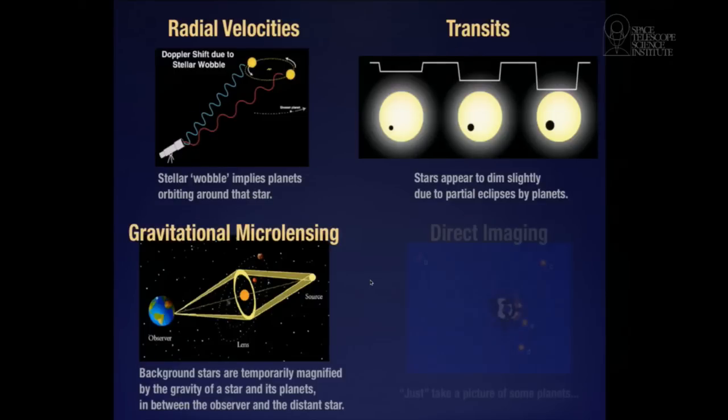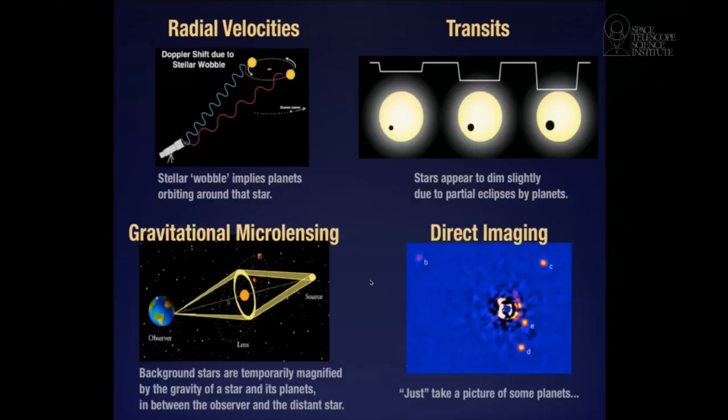What I'll be talking most about is simply imaging the planet. This turns out to be extraordinarily difficult, probably the hardest of these four methods. Here, imagine there's a star that we've blocked out — and in this case we can see four planets orbiting this star. These turn out to be four planets about 10 times the size of Jupiter, orbiting even further than Saturn, Uranus, and Neptune are from our own sun. This is a very big, very massive planetary system.